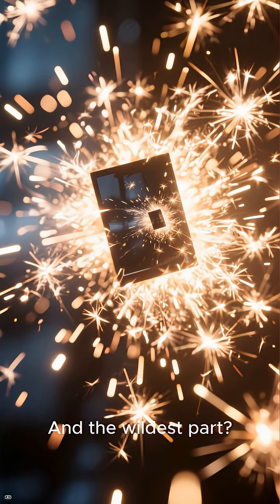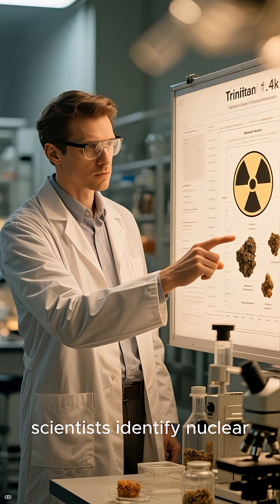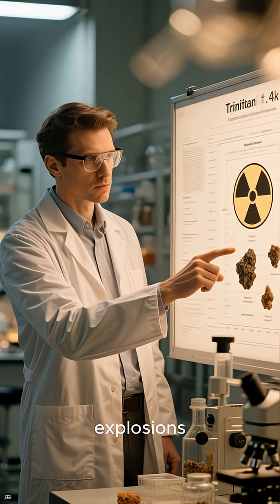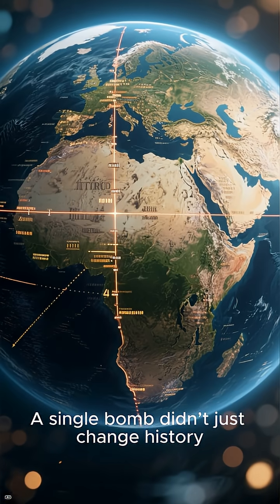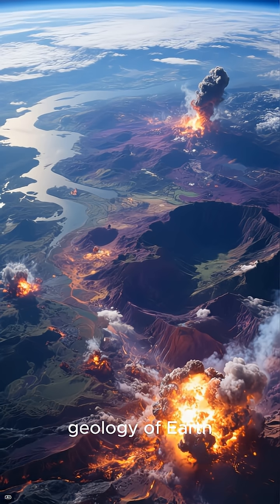And the wildest part? These minerals are now used to help scientists identify nuclear explosions, even years after they happen. A single bomb didn't just change history — it literally changed the geology of Earth.